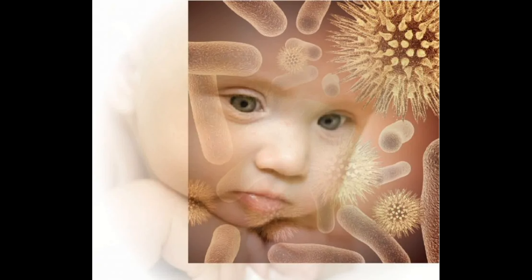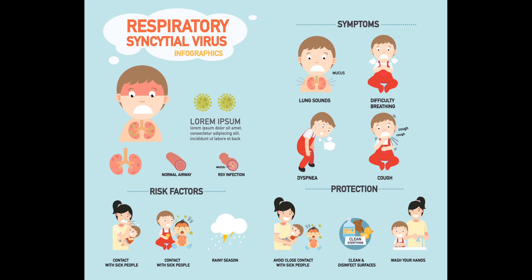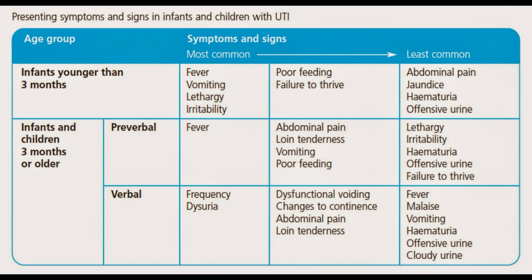Symptoms of viral infections can vary widely depending on the type of virus and the person infected. Common symptoms include fever, cough, runny nose, sore throat, fatigue, and body aches. Some viral infections can also cause vomiting, diarrhea, and rashes. Treatment is generally focused on relieving symptoms and letting the body's immune system fight the infection. There is no specific treatment for most viral infections, and antibiotics are not effective against viruses.